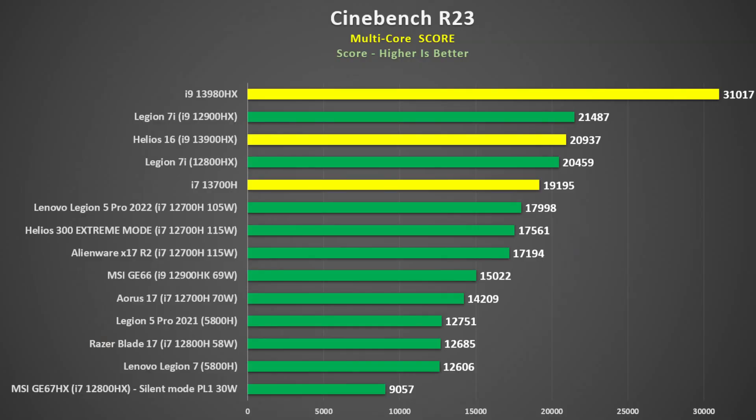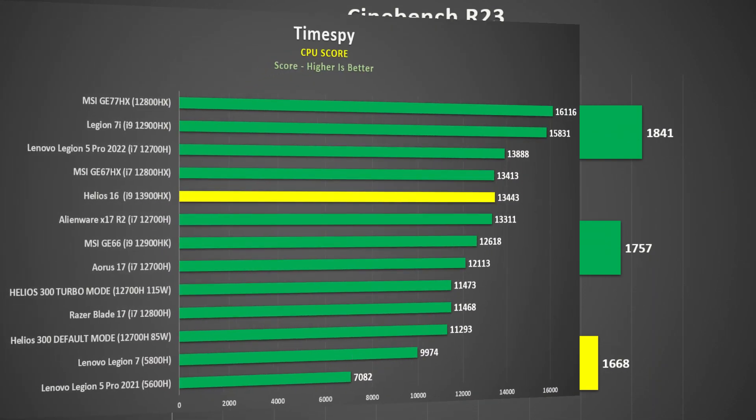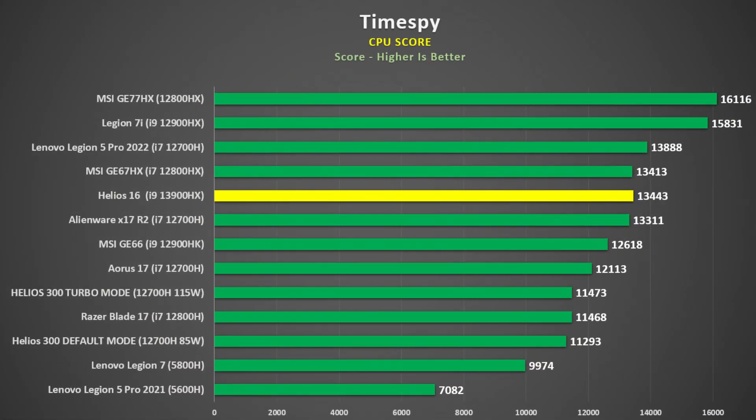As for the i9-13900HX, unfortunately due to the lower power settings that he likely used, we can't really get a good feel on how this performs. Fortunately, we do have some data on the i9-13980HX, which scores 31,017 in the Cinebench R23 multicore test. His 13900HX was comparable to the 12900HX, which has fewer threads. So unless Acer is using something like a PL1 of 65W, he must be using a lower power setting. Single-core performance was also behind the 12900HX, which is disappointing. This was also reflected in the Timespy CPU score, where it hung out with the 1200H, which has 10 fewer cores and 12 fewer threads.